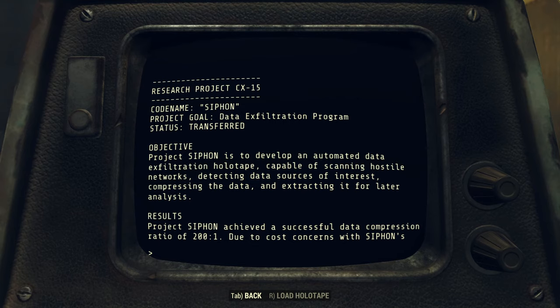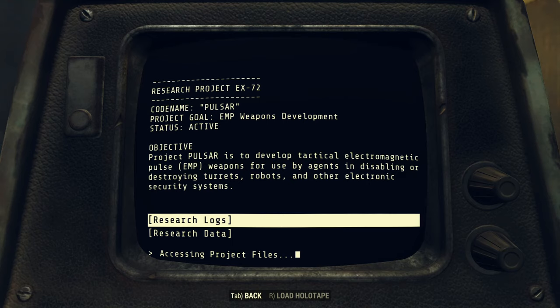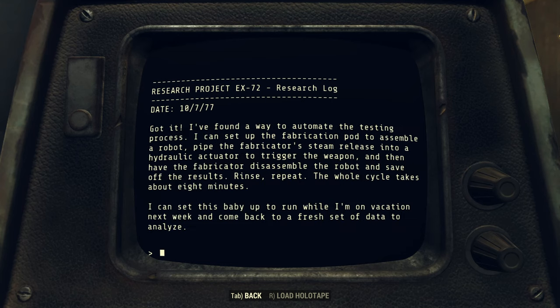Project Siphon produced incredibly high-density holotapes with an onboard program that searches out high-value data within an enemy network and copies it to the Siphon holotape. This was the first project to yield working results, but the iridium-infused tape led to a cost of $15 million per tape. When two of these tapes ended up lost, the project was reassigned to the SIGINT Analysis Division. Project Pulsar had the goal of producing tactical electromagnetic pulse weapons for use by intelligence agents. Kyle was working on a prototype, experiencing a slow cycle time, and managed to automate the process — going from four tests a day to one test every eight minutes. He left the system running when he went on vacation on October 8th, 2077, hoping to have enough data when he returned the morning of October 18th, 2077.